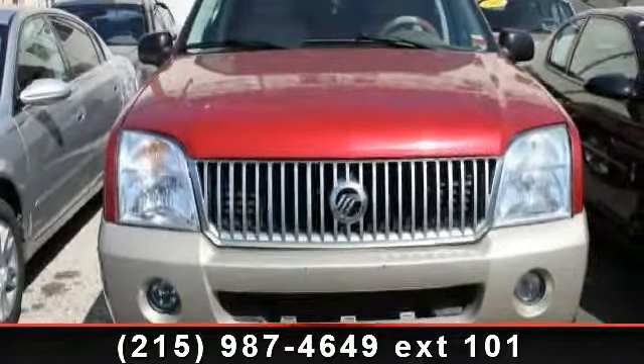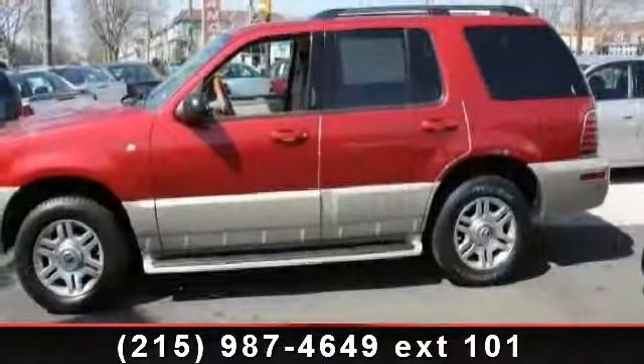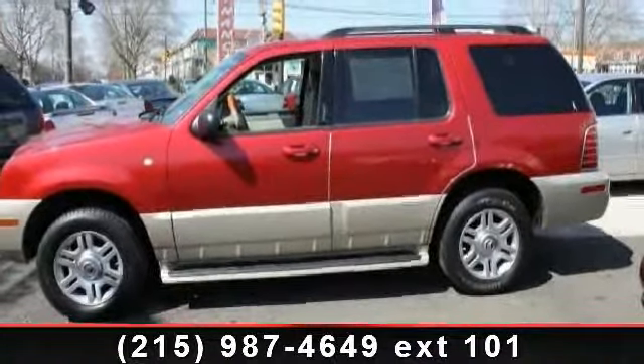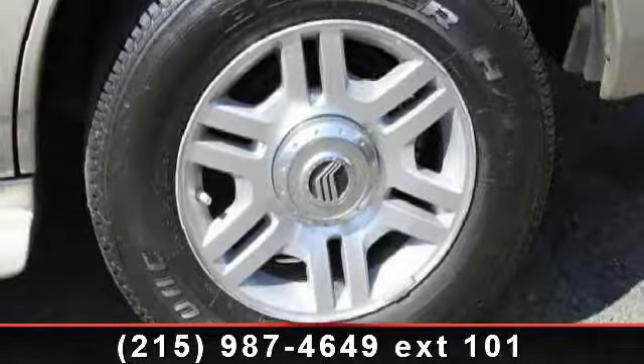Check out this 2004 Mercury Mountaineer. This may be the set of wheels you've been looking for. This vehicle comes with a reliable 8-cylinder engine connected to a smooth shifting automatic transmission.